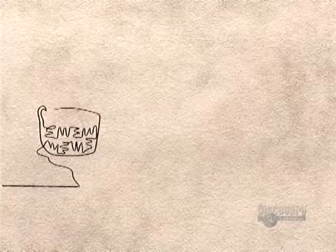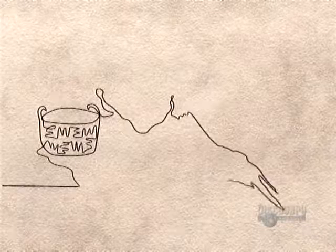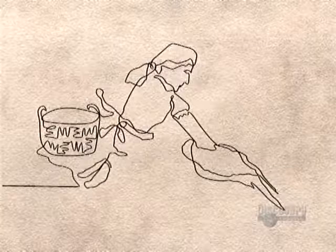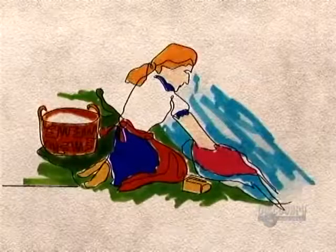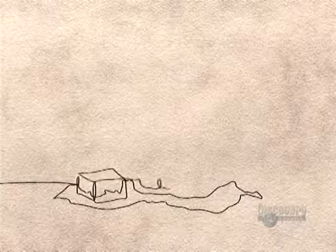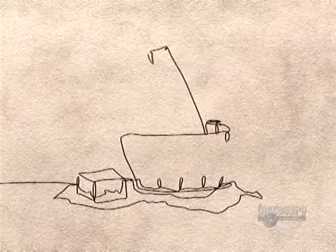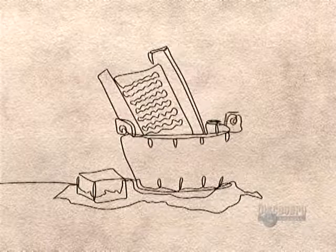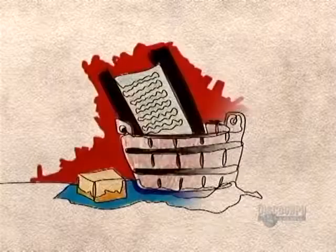The craft of soap-making began in Europe around 700 A.D., but soap remained a luxury item for another thousand years. That's when a French scientist discovered how to make inexpensive lye using table salt. People also made soap at home by boiling wood ashes with animal fats.